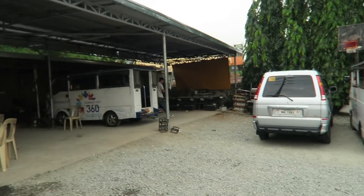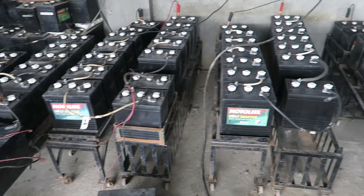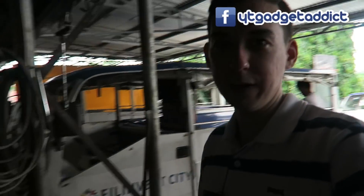They're using lead-acid batteries. You might be thinking, doesn't that take a long time to charge? Well, yes it does. So what they've done is they actually take the batteries out. You can see all the batteries over there — they've got a lot of batteries. Literally what they can do is pull the vehicle into the depot, remove the batteries from the side, put them on charge, put a fresh set in, and just keep going.